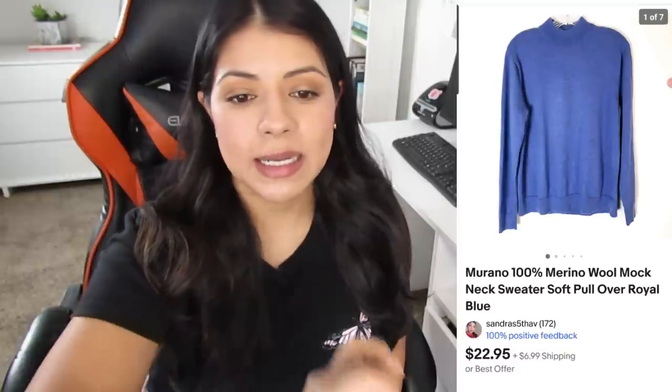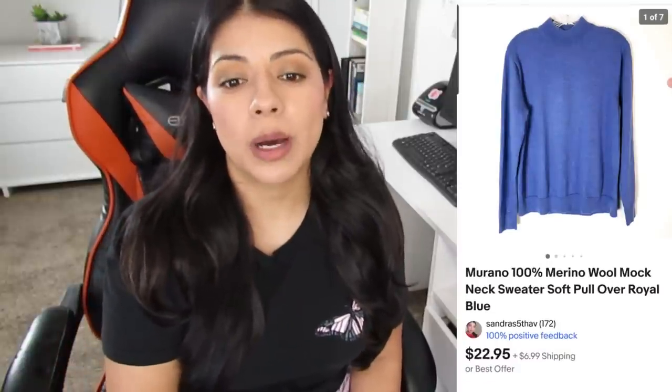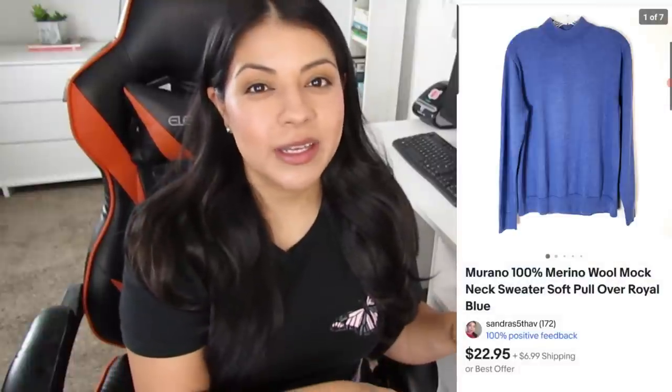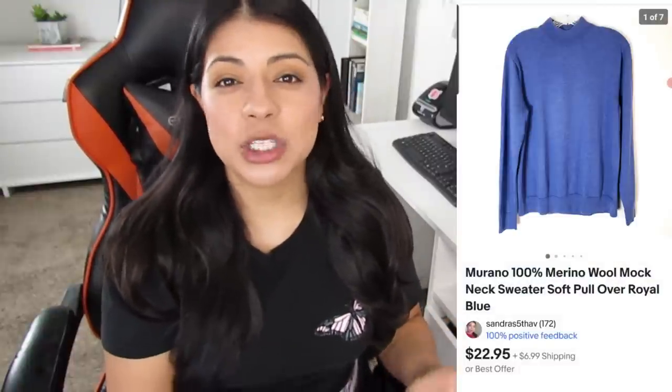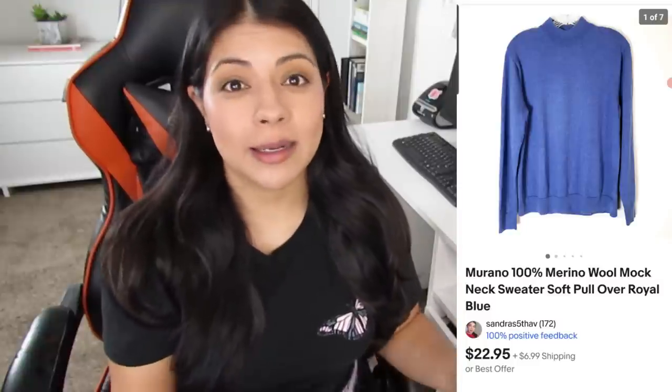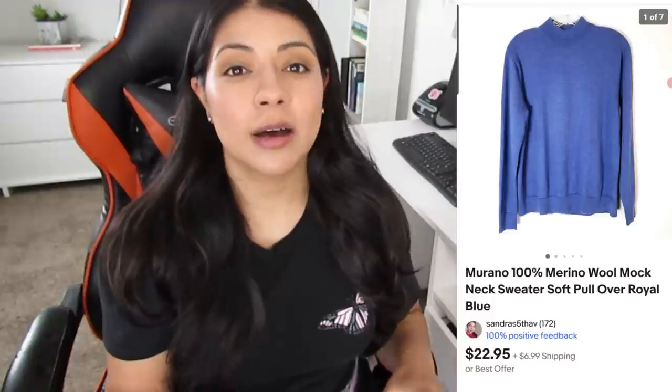Number five is an eBay sale — this Murano 100% merino wool mock-neck soft pullover sweater. It sold for $21.99, earnings were $12.46, and this one took 320 days to sell. I could not have accepted that offer any faster — I was so glad to see this sweater go. I picked it up mainly because of the material, but just like brand isn't everything, neither is material. Just because something is cashmere, alpaca, or 100% wool doesn't mean it will automatically sell well. There must be other factors that make the item interesting and sellable.